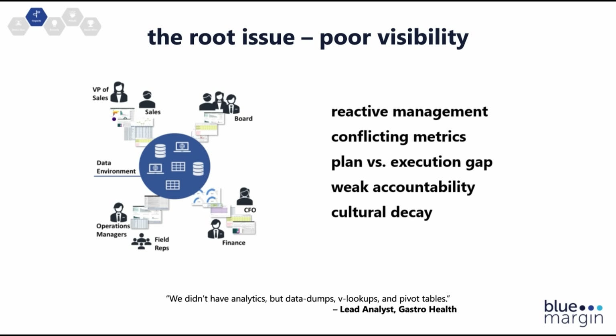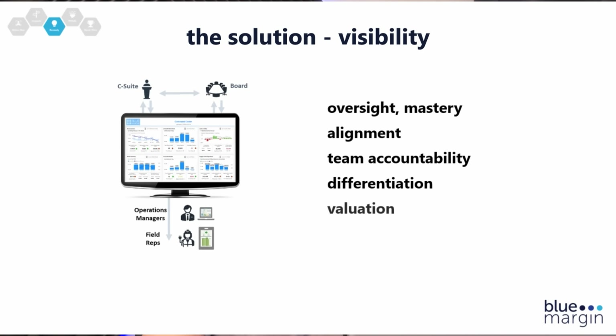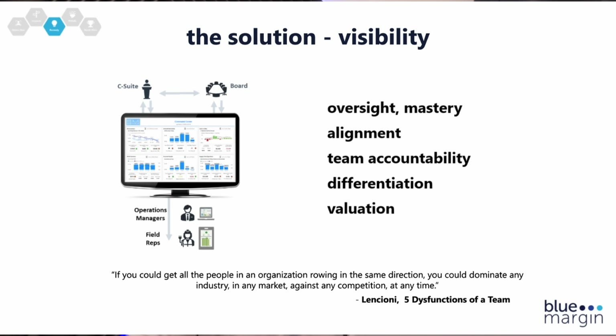Poor visibility creates silos and disconnect, a lack of coordination, and a lack of focus on the highest priorities in the value creation plan, and poor accountability. What we do is work with the Microsoft stack — all things Power BI, SQL, Azure, etc. — and help companies see on a single screen how they're doing overall: what's the game they're playing and are they winning, what are the vitals of the company, and what are the most important metrics. Not just for the executive team, but drilling down so each role has their own instrumentation and can be accountable to deliver the outcomes their job requires.